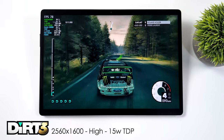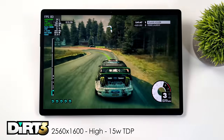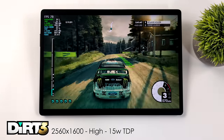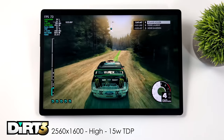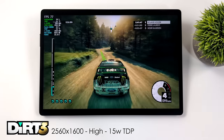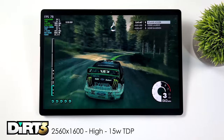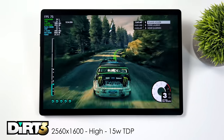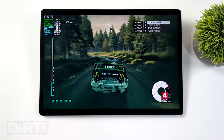Next I tested an older game to see if we could take the resolution up to 2560 by 1600. With Dirt 3 — definitely an outdated game but still fun — we're at 2560 by 1600, high settings, getting an average of around 74fps. Keep in mind we're only at a 15W TDP. We can also run this at 1200p high settings at 120fps at the same wattage.